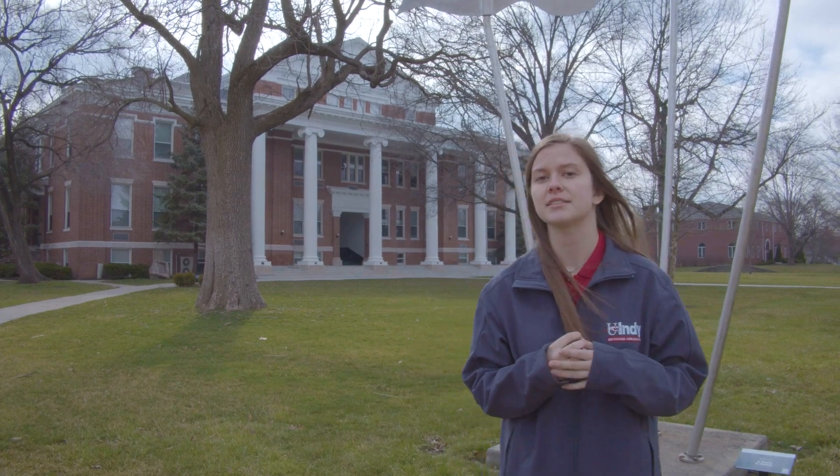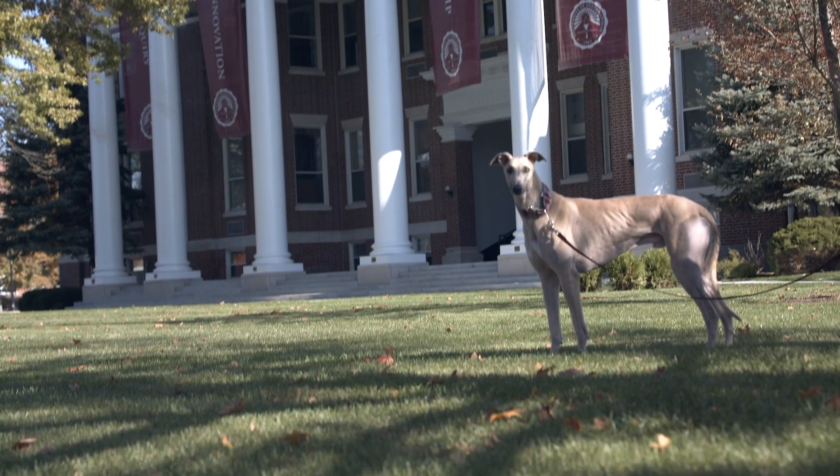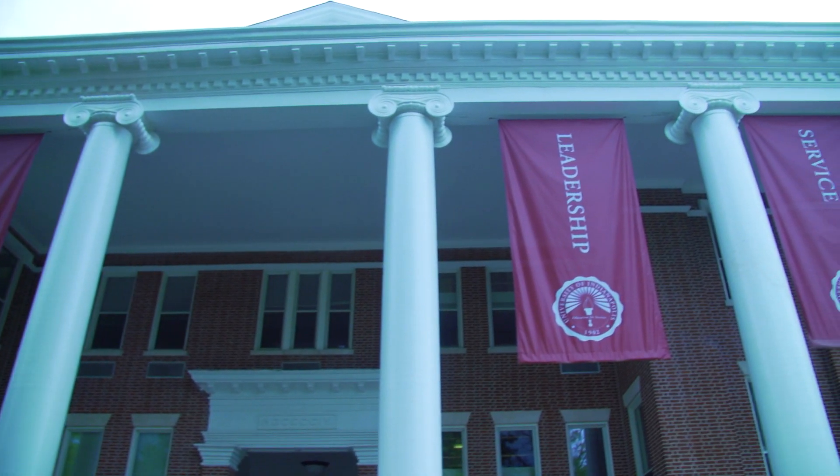Here we are outside of Good Hall. Good Hall is our oldest building on campus and was built in 1902 when our university was first founded. Here we still have a lot of our classes and many different departments. The six pillars in Good Hall represent some of our core values that are still instilled today, including service, leadership, inquiry, and innovation.